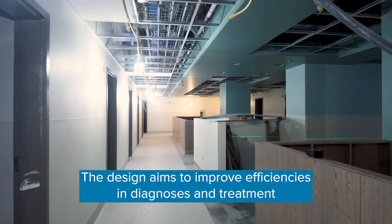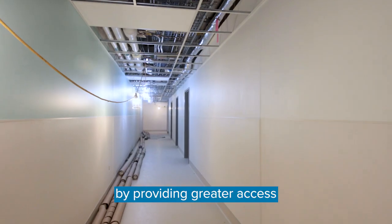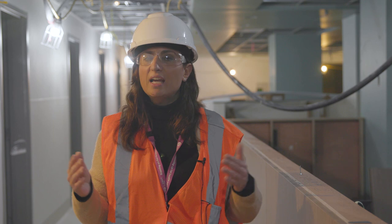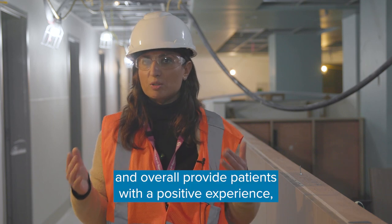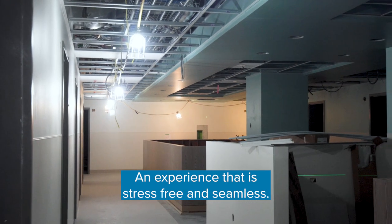The design aims to improve efficiencies in diagnoses and treatment by providing greater access to clinical space for physicians to conduct patient assessments, and overall provide patients with a positive experience — an experience that is stress-free and seamless.